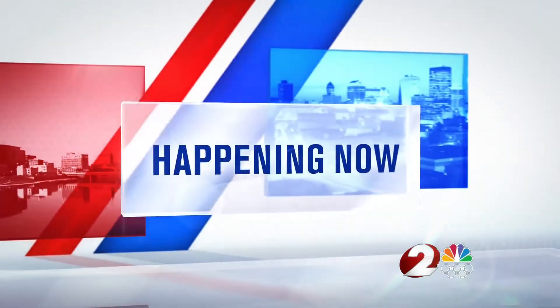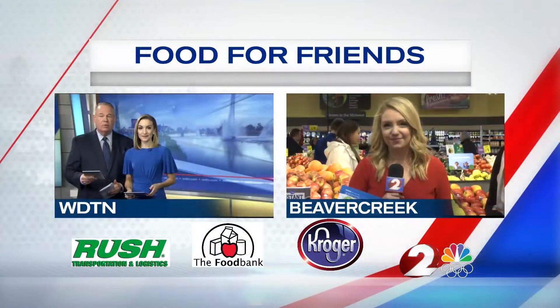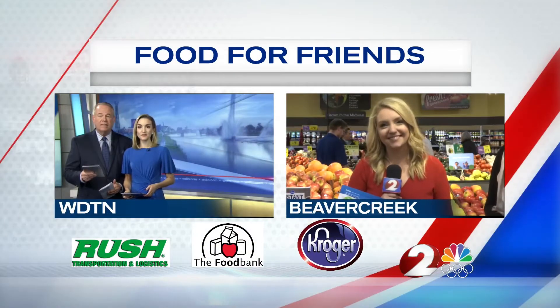Happening now, our 38th annual Food for Friends campaign kicks off today and the community is helping families in need again this holiday season. You can now donate non-perishable food items or make a monetary donation at checkout at your neighborhood Kroger. Living Dayton's Julia Palazzo is live in Beaver Creek chatting with our good friends at the Food Bank tonight.